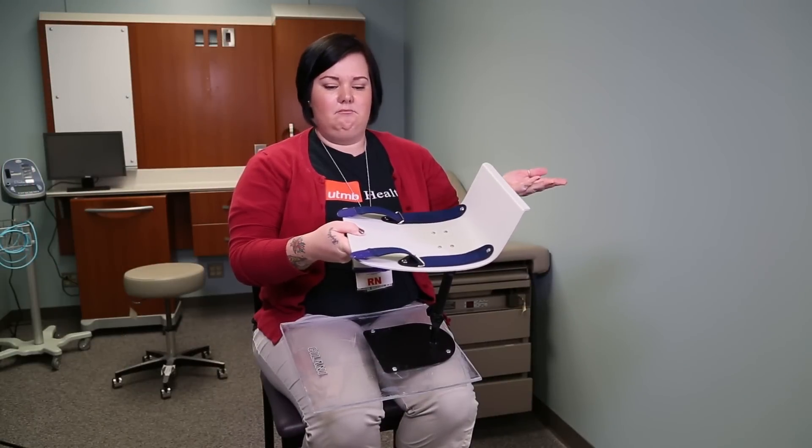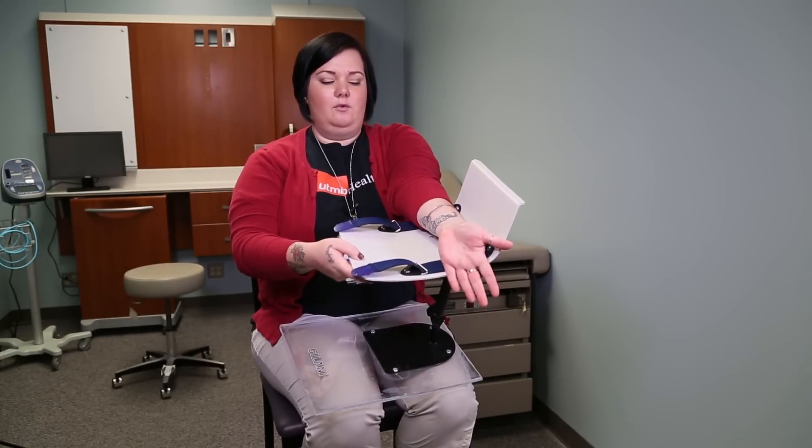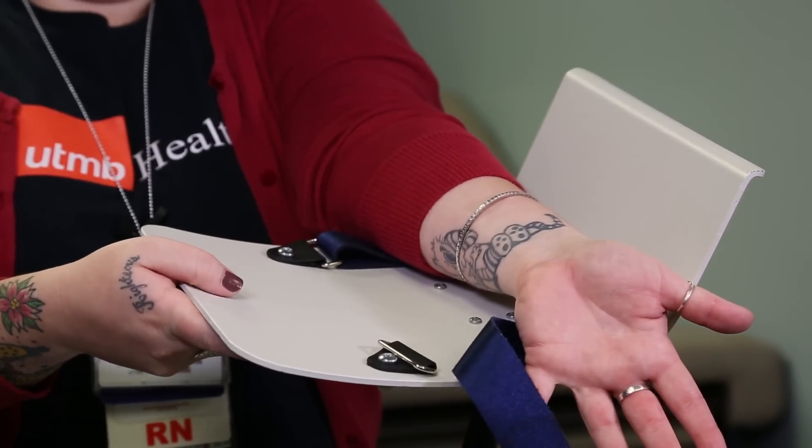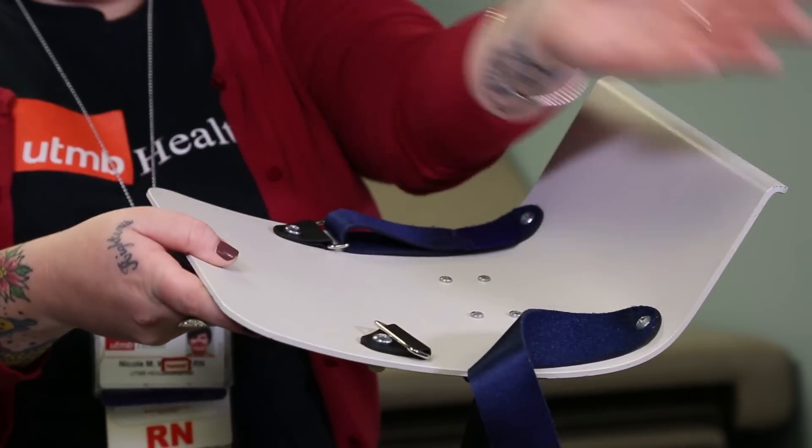Nurses aren't just finding simple fixes to ensure patient safety and comfort, but are filling gaps in the marketplace. UTMB nurse Nicole Wooden created a left-hand radial armboard for cardiac patients that did not exist in the market.